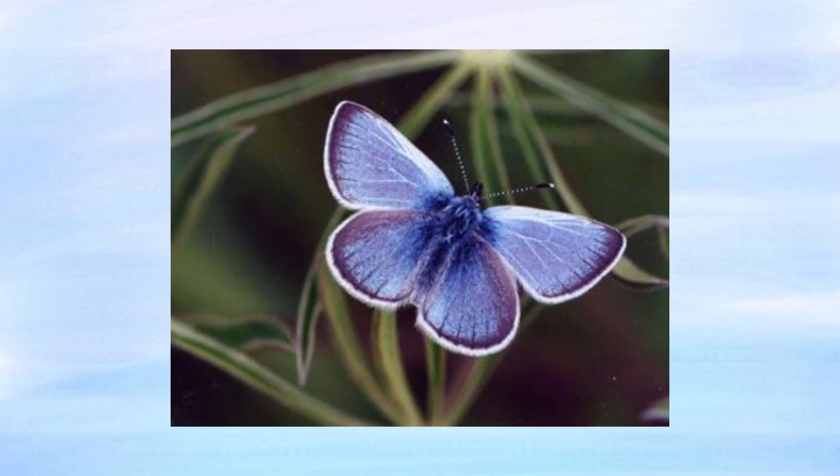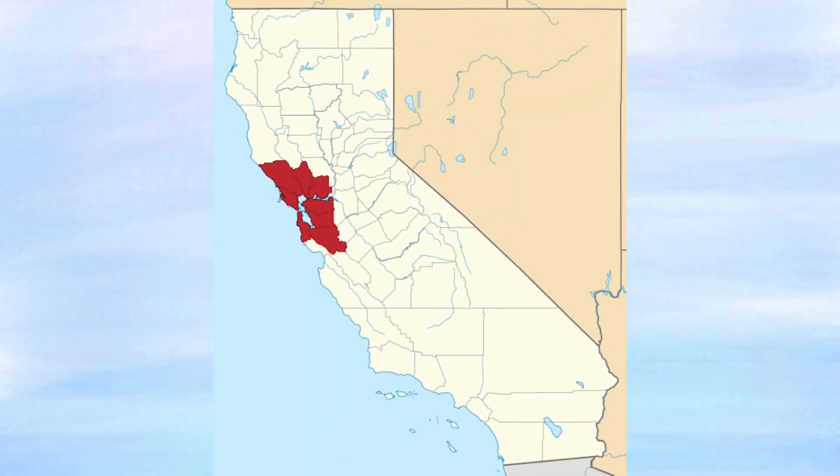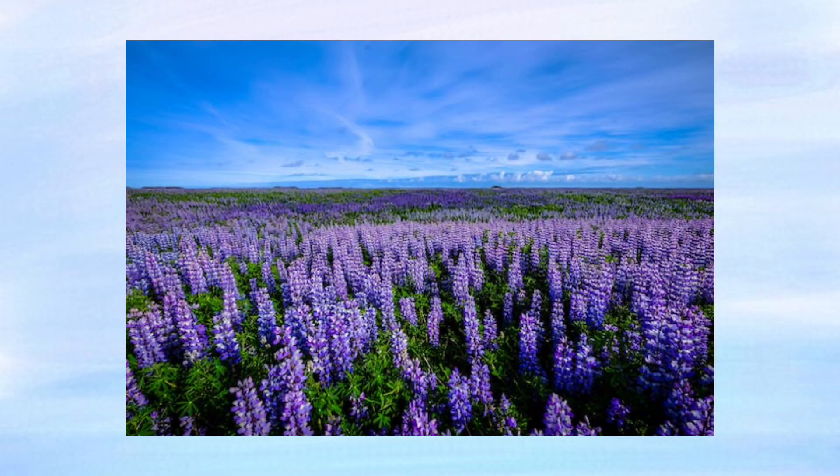This beautiful butterfly is the Xerxes Blue, first documented in 1852. They were native to the coastal sand dunes of the San Francisco Bay Area, where the deerweed and lupine grows — food that they depended on as a caterpillar.